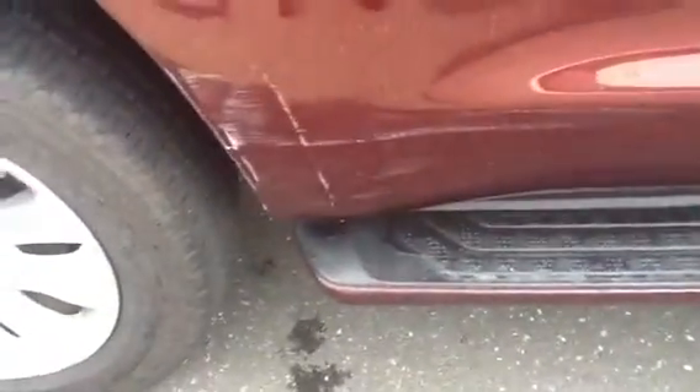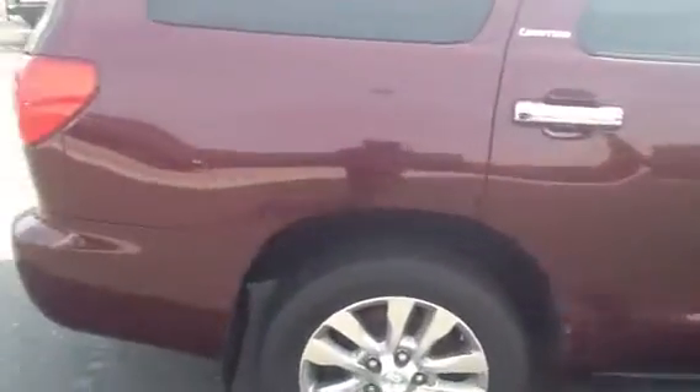It's got chrome accents on the door handles. Here's the passenger side door — there's a light scratch there; some of that might buff out. It's got a scrape here, and that's really the worst part of it. The rest of the car is in pretty clean condition.